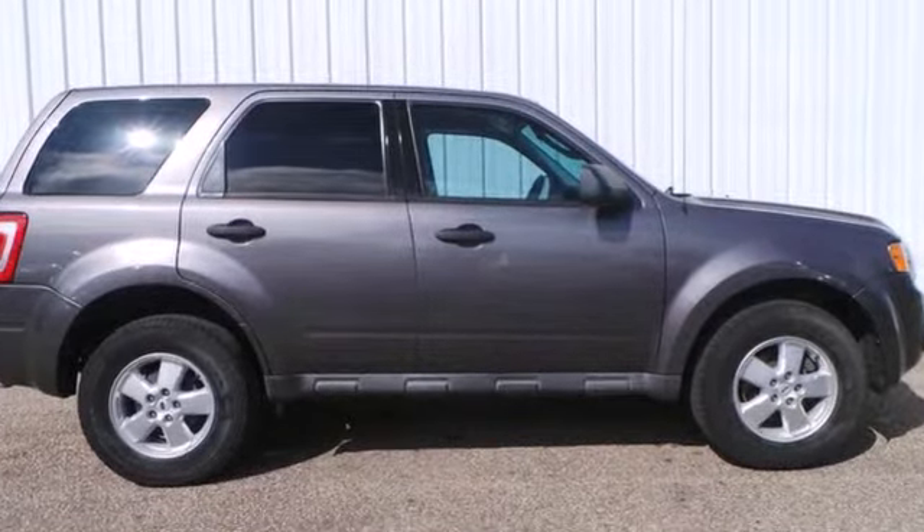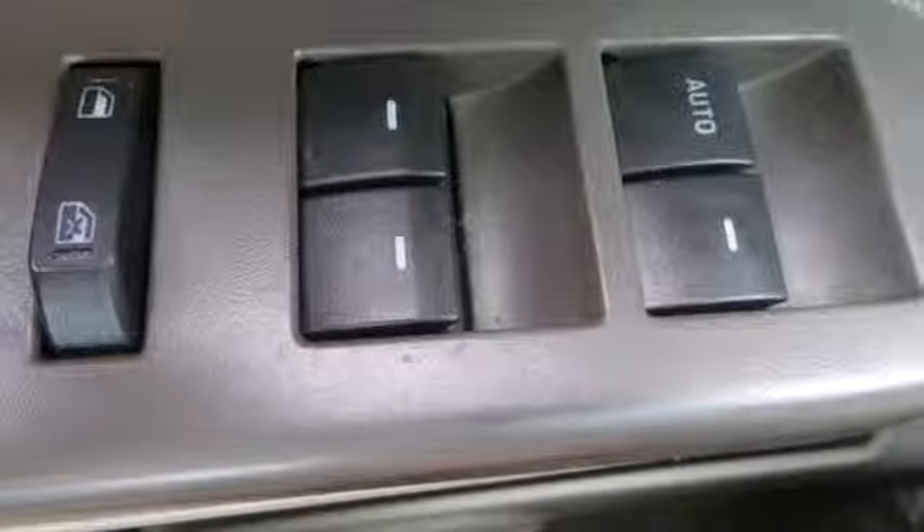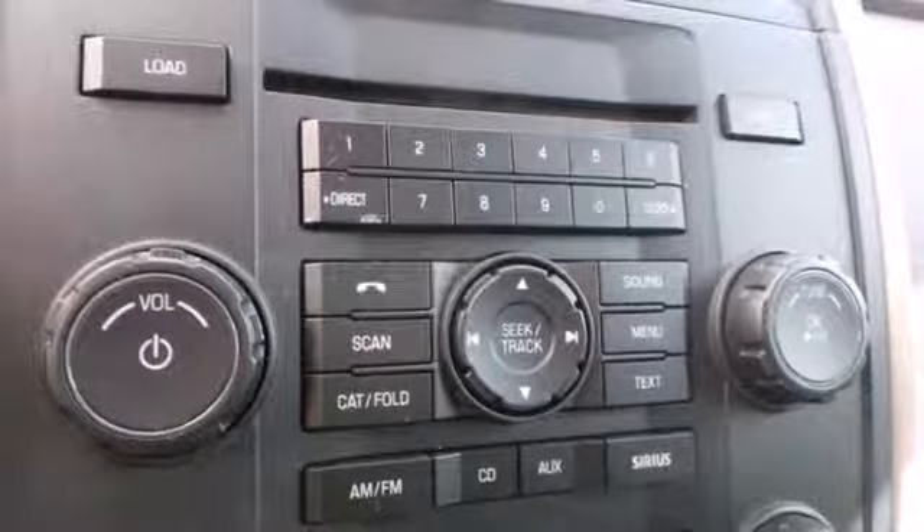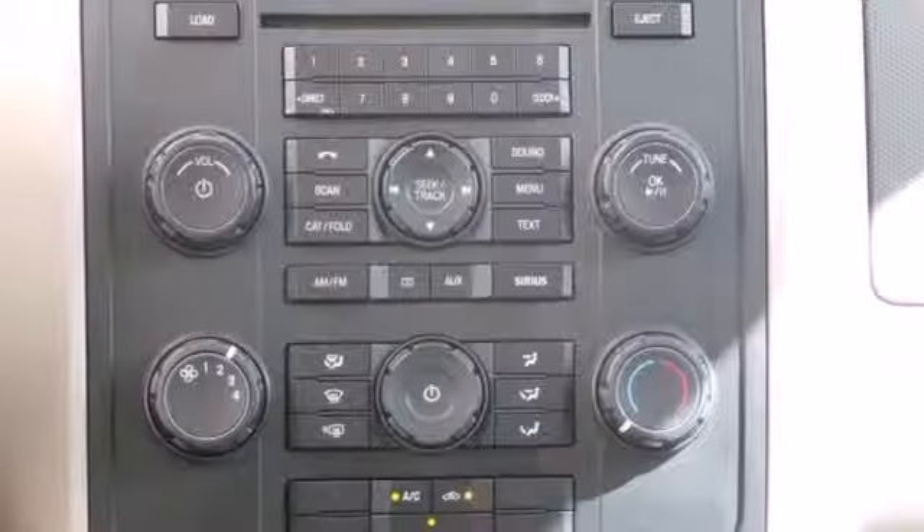It also has features like stability control, a tire pressure monitor, and one-touch power windows. Add to that an auxiliary audio input, CD player, and even split folding rear seats for all your stuff.